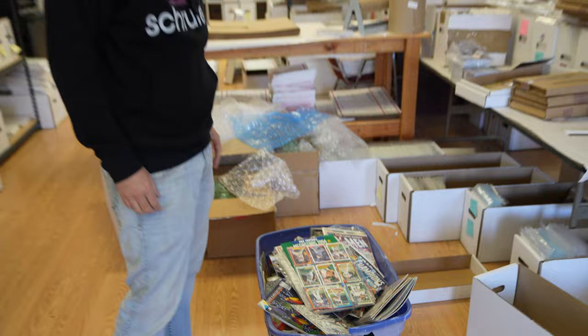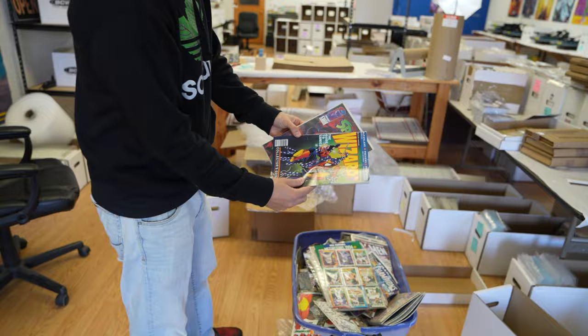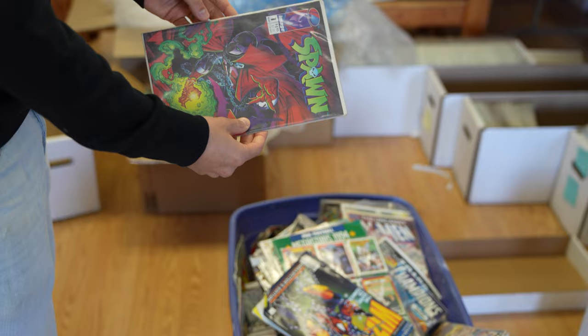He came, dropped them off at the shop, said have a look and let me know what they're worth. I'm just pulling out a couple of things that could be promising — we've got a Wizard number one newsstand edition and a Spawn one, but this thing has obviously been rode hard and put up wet. We're going to go through the whole thing and see if we find anything good.